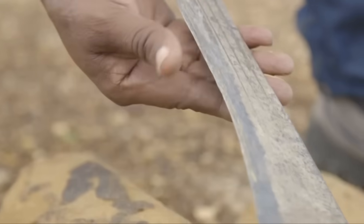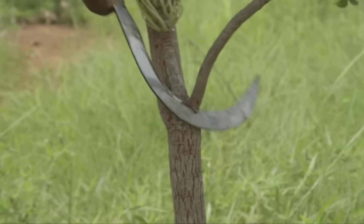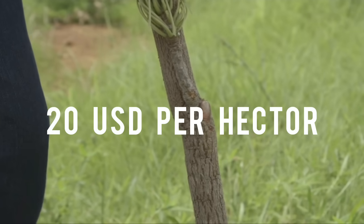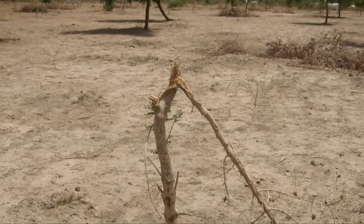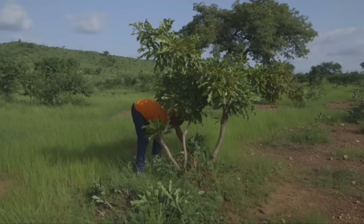Farmer Managed Natural Regeneration became an enormous success in Niger because of its simplicity, local adaptability, low cost — about 20 USD per hectare — easy combination with agricultural methods, and quick results. The method spread through peer-to-peer learning among farmers, with limited need for outside intervention.